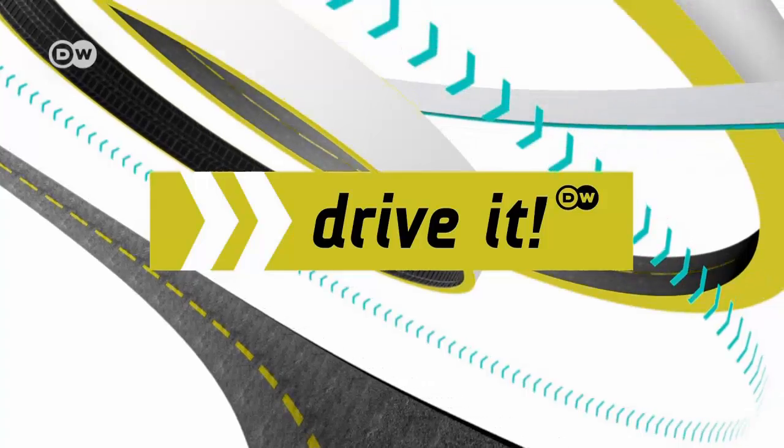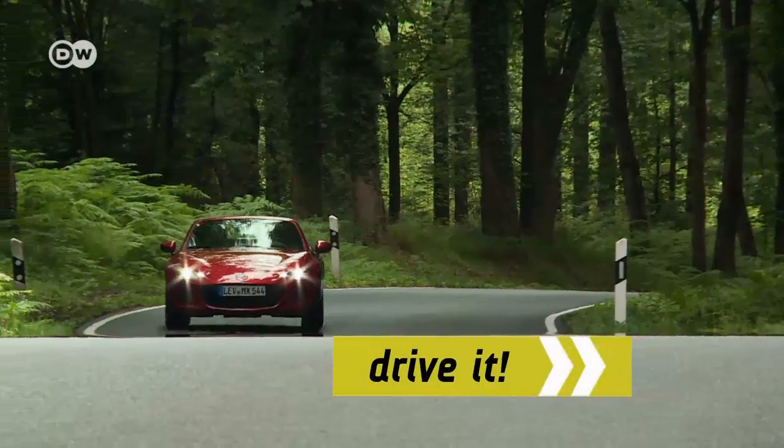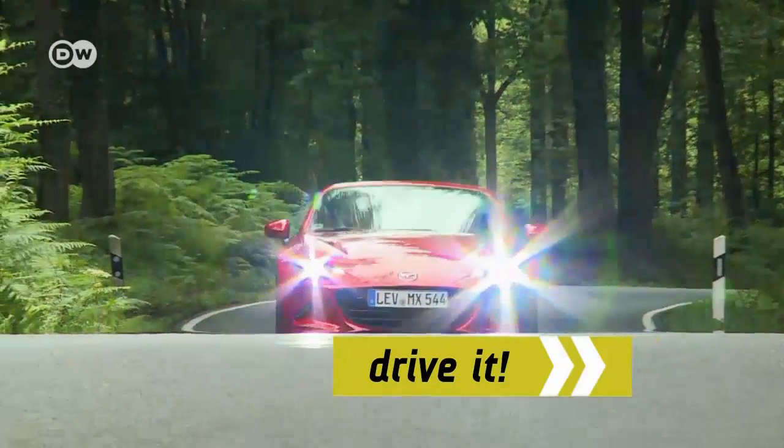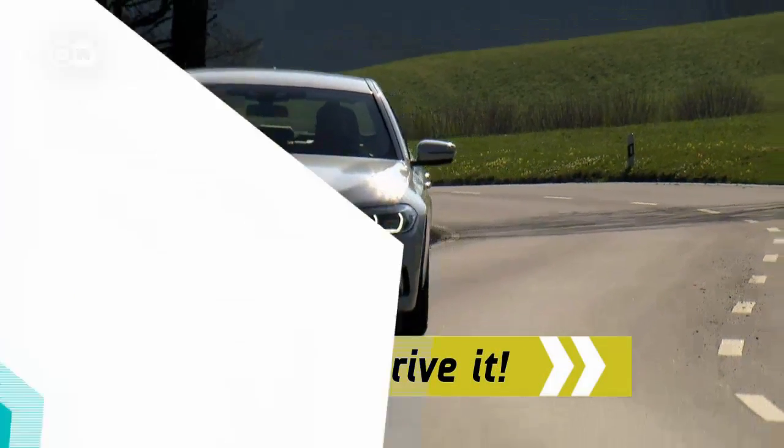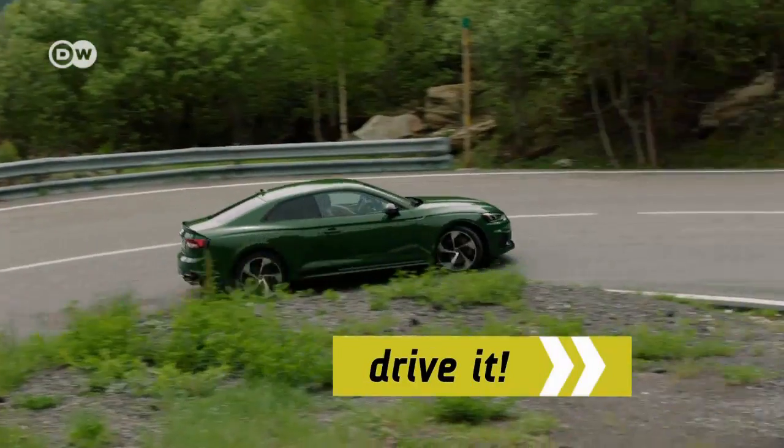Hello and welcome to Drive with DW car show. Coming up: Mazda with a folding metal roof, the MX-5 RF; BMW with hybrid power, the 530e; plus the new Audi RS5.